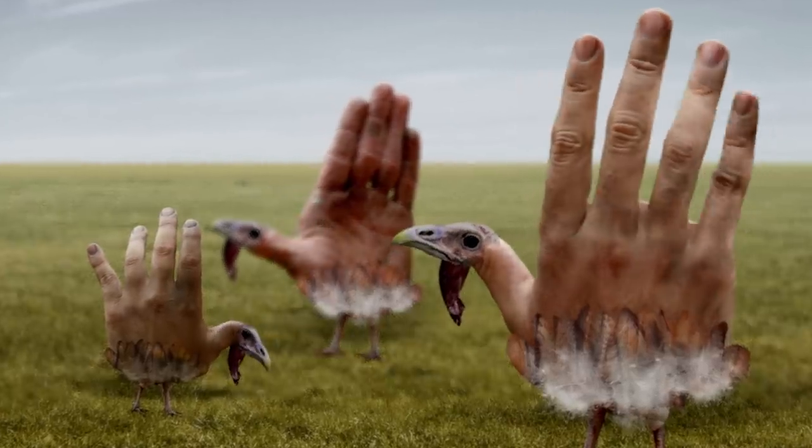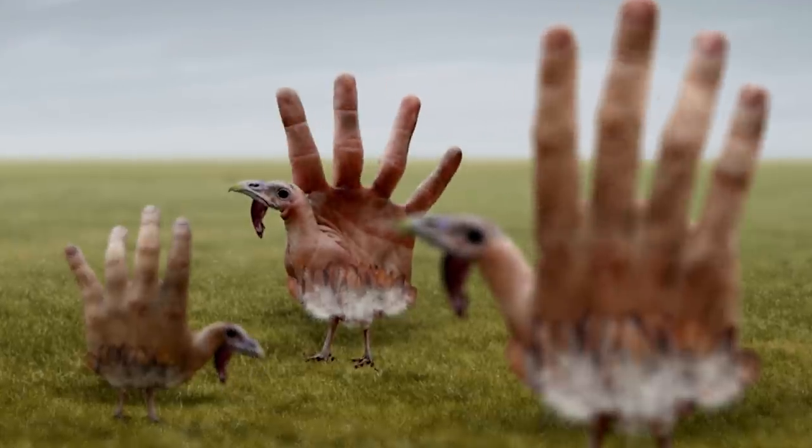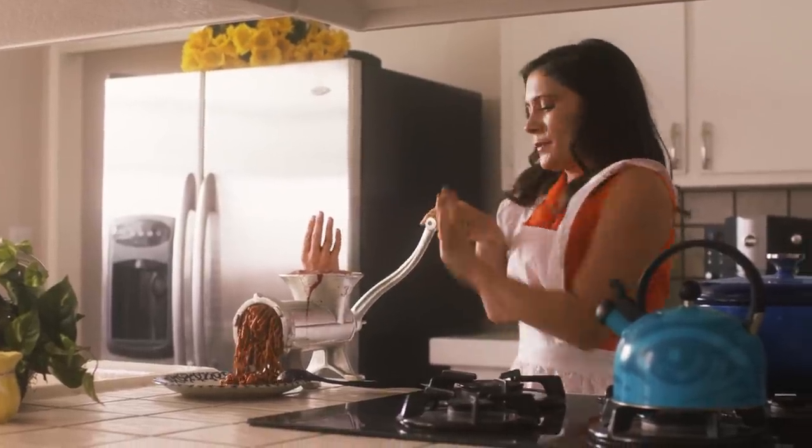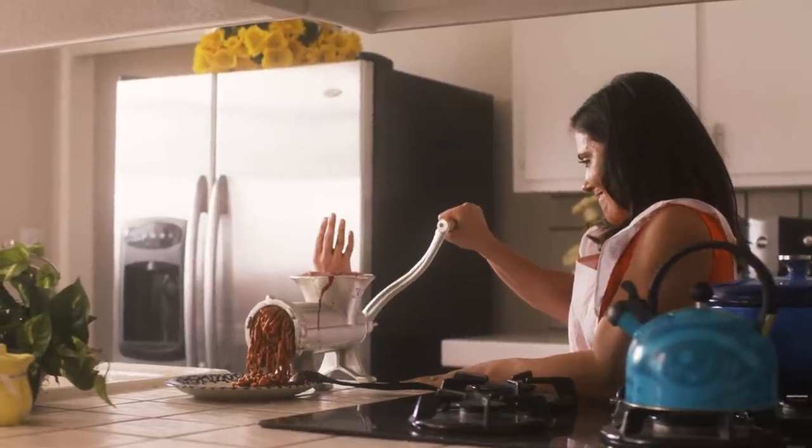And there's a turkey sized for any appetite: large, medium, or presidential. Got leftovers? Jemberley Farms hand turkeys make for great turkey burgers.